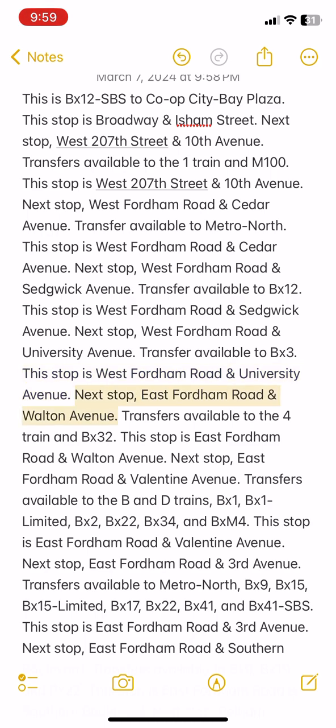Next stop: East Fordham Road and Walton Avenue. Transfers available to the 4 train and BX32. This stop is East Fordham Road and Walton Avenue.